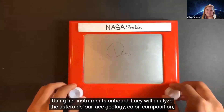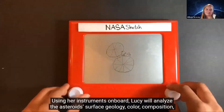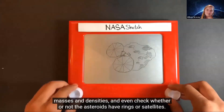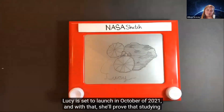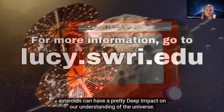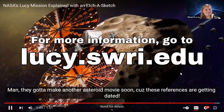Using her instruments on board, Lucy will analyze the asteroids' surface geology, color, composition, masses and densities, and even check whether or not the asteroids have rings or satellites. Lucy is set to launch in October of 2021, and with that she'll prove that studying asteroids can have a pretty deep impact on our understanding of the universe.